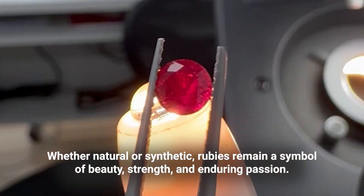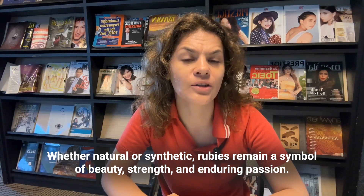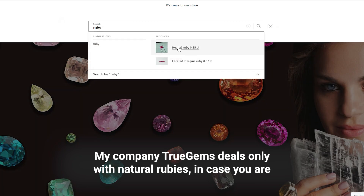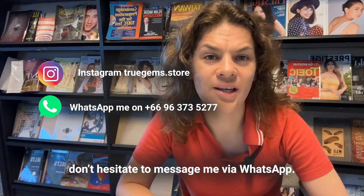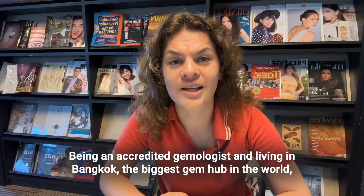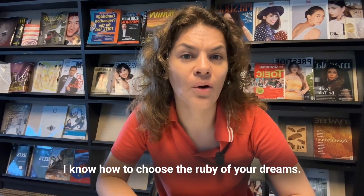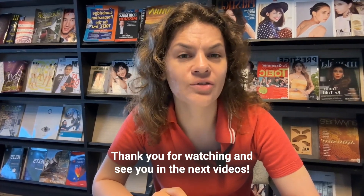Whether natural or synthetic, rubies remain a symbol of beauty, strength, and enduring passion. My company True Gems deals only with natural rubies — if you are seeking the ruby of your dream, don't hesitate to message me via WhatsApp. Being an accredited gemologist and living in Bangkok, the biggest gem hub in the world, I know how to help you choose the ruby of your dream. Thank you for watching and see you in the next video.